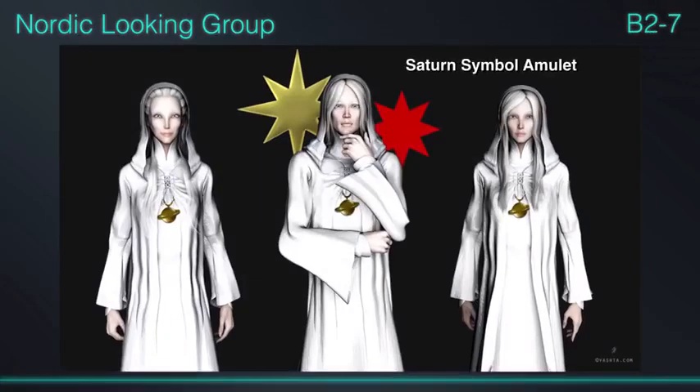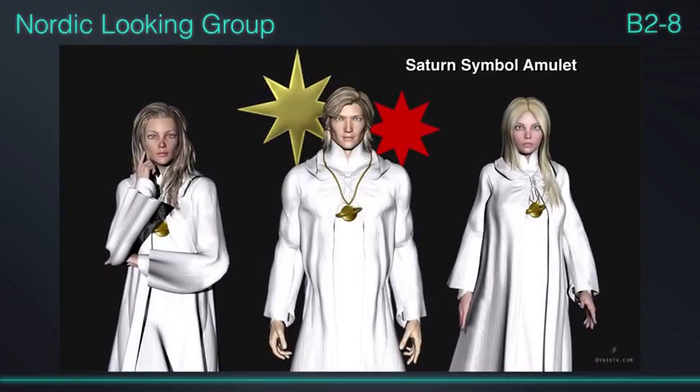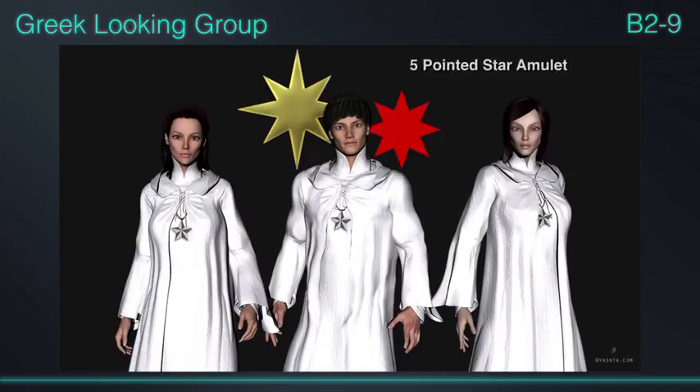This is the Anshar group I've gotten to know the best — the blonde-looking ones with the same amulet. This is the group that had a fleet of spacecraft they call the silver fleet, which is very formidable, and I have no idea if they are associated with other groups that also have a silver fleet.